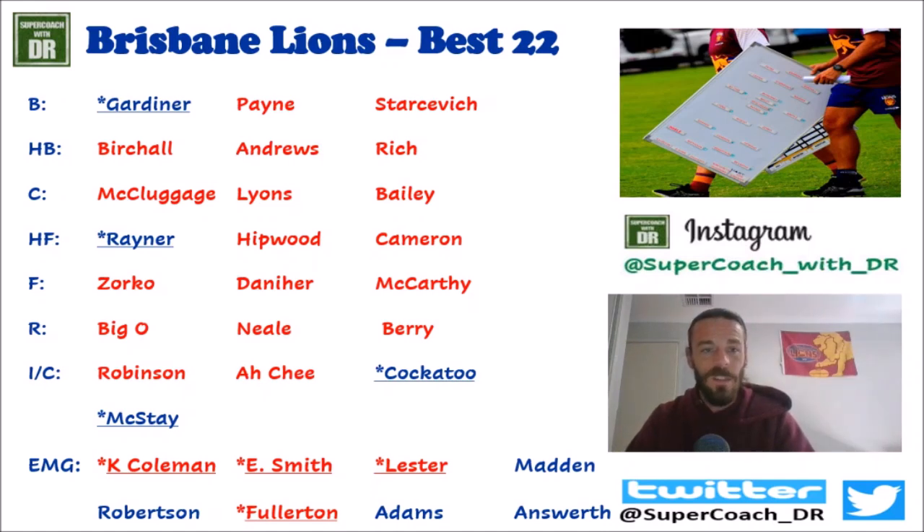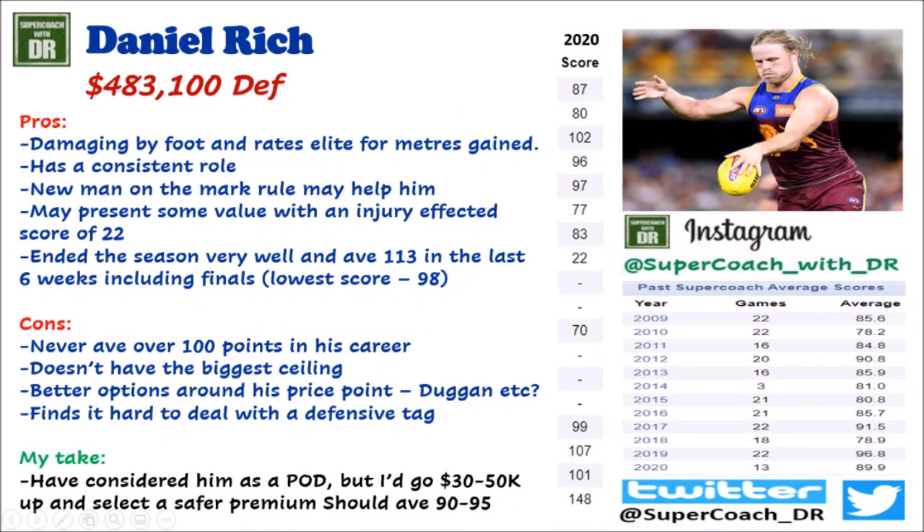That's my best 22. I talked a lot about roles in the original video — about 15 minutes worth — but I don't have time today. We'll start the player reviews now, beginning in the defensive line. I've only got one bloke in defense to quickly talk about today: Daniel Rich, at $483,100.